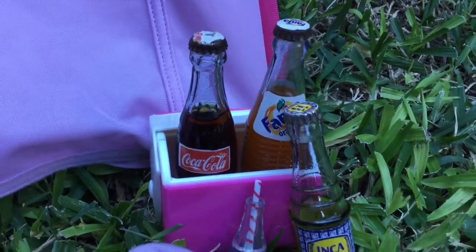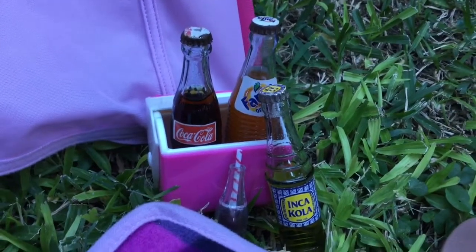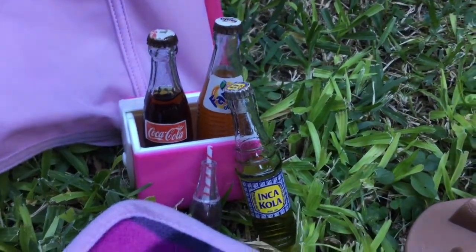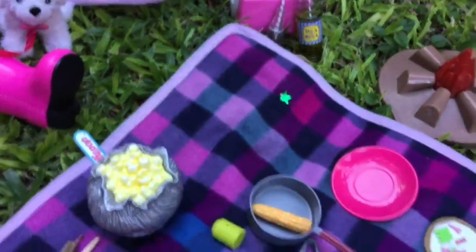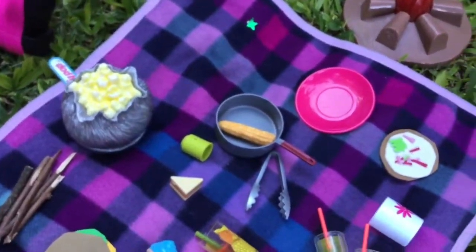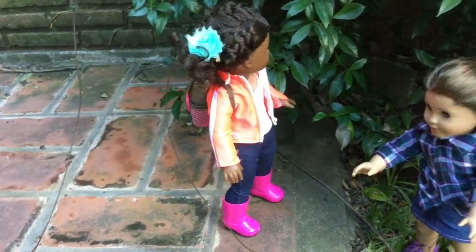Some of the drinks they're going to have are Coca-Cola, Fanta, and Inca Cola. I got these glass bottles from Puerto Rico and I've tried all of these. I also tried Inca Cola but for me it just tastes like medicine, and just a regular butter Coca-Cola. That's all the food.